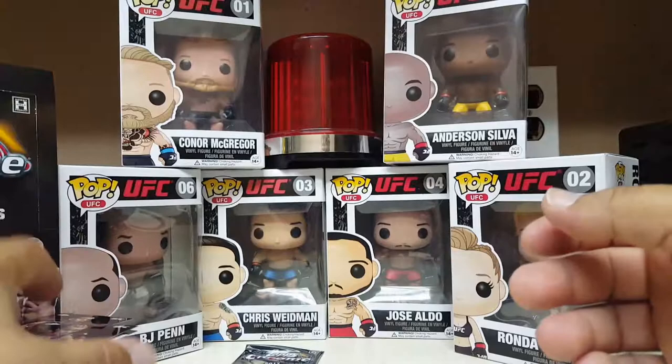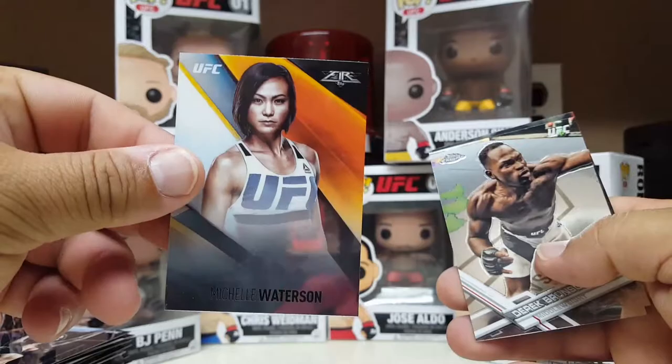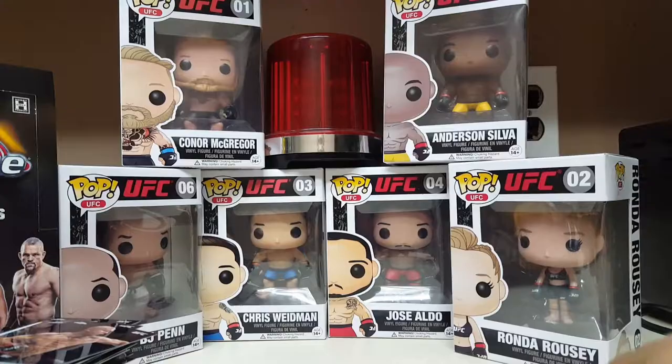Final pack — last pack mojo. Even though we got all our autographs, maybe we'll get a good numbered card or even another autograph, why not? Ariani Celeste from Fire — the Karate Hottie, her fourth different kind of card in the set in this box. Derrick Brunson and the Cowboy Donald Cerrone. Nice. Let's go down to Hit City and see what we got.